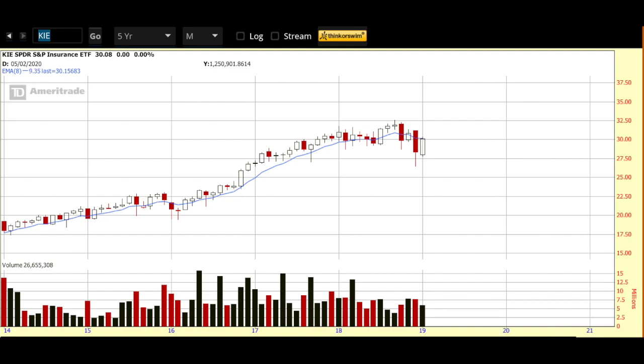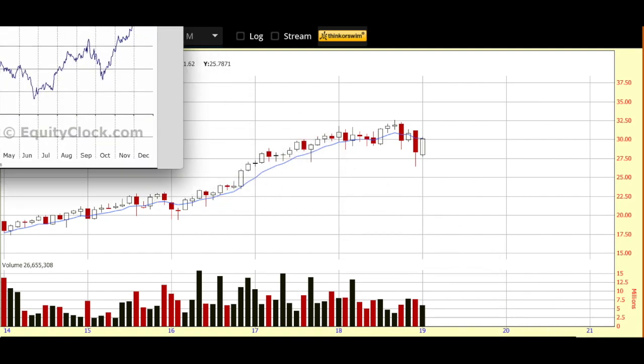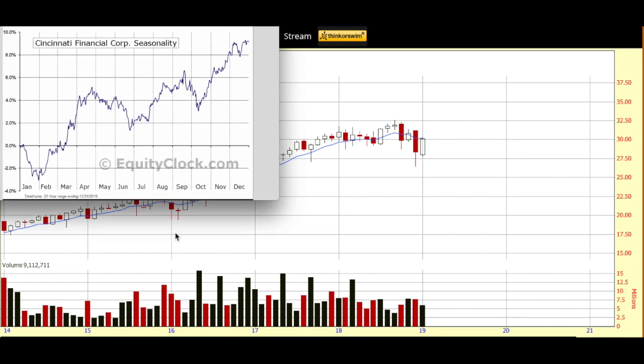I also like to check seasonality for my watch list pick. For that, I go over to equityclock.com — a really fantastic site. As you can see, Cincinnati Financial comes into seasonal favor right about this time of year. No guarantee that happens again this year, but always a good data point to know.